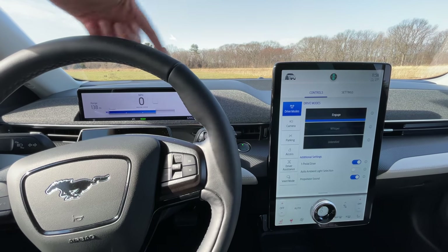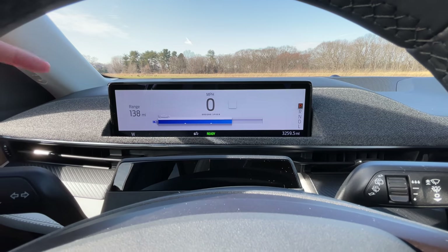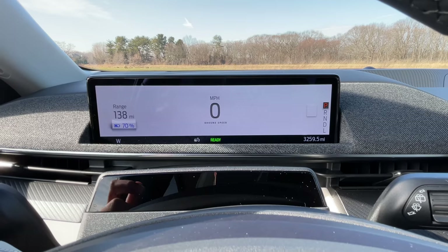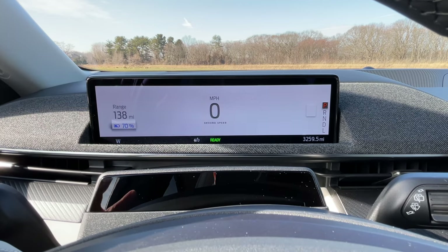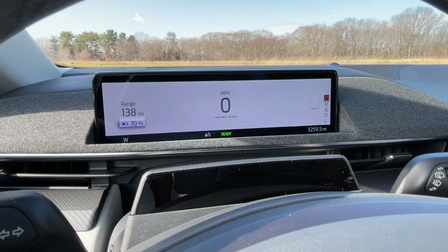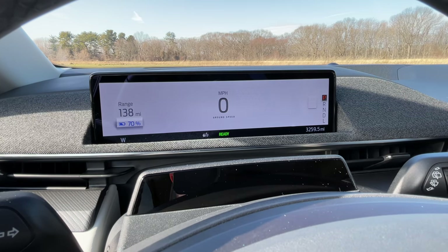Now let's talk about some tech and the screen situation. You have a 10.2 inch digital gauge cluster display, and it's not packed with a lot of info like modern gauge clusters. All you have here is your range, your battery life, your speedometer, and your gear select — and I think that's awesome. That's all the info that you need right there in front of you. Tesla has taken a lot of crap for not having a gauge cluster in front of the driver's view, and I think this is a really simple and cool solution.